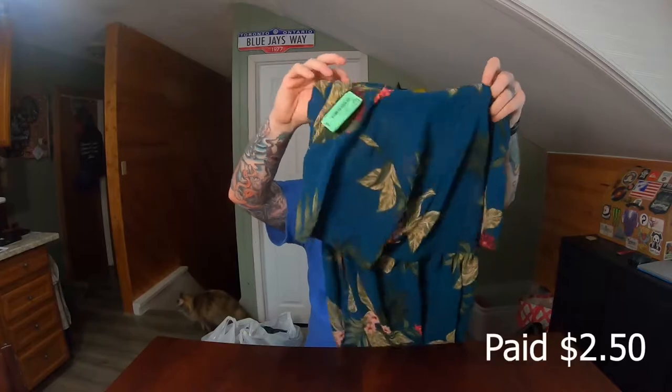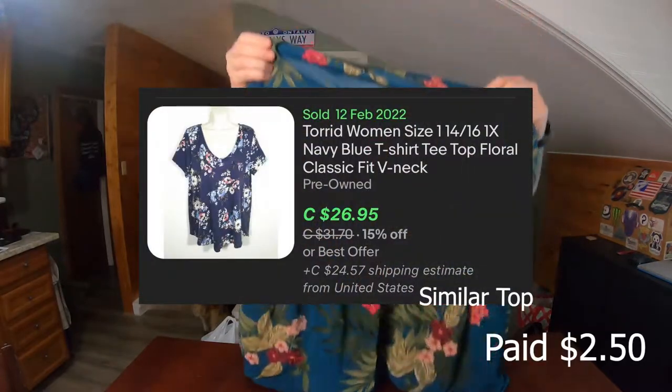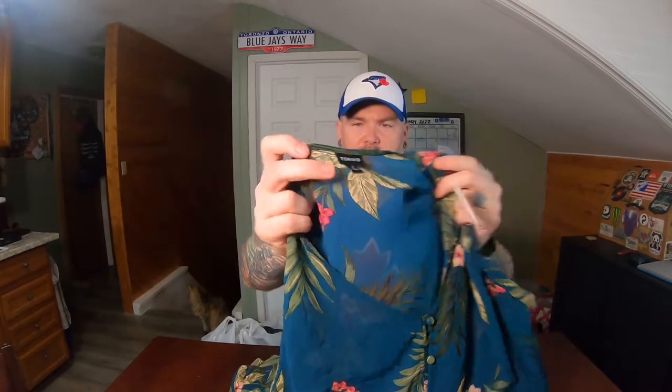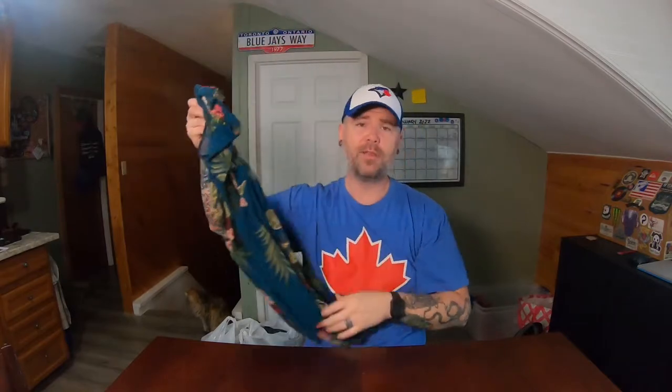I picked up a few of the Torrid brand. This one was $4.49 — same thing, about $2.50 roughly. Just a nice little top. Same brand, Torrid, I think it might be a different size — Torrid size 2. Same thing, I'd value this at like $20 to $25. Hopefully I can find some similar comps and I'll throw them up on the screen.